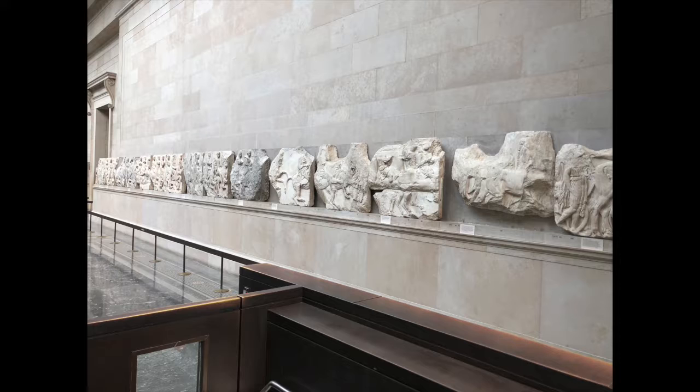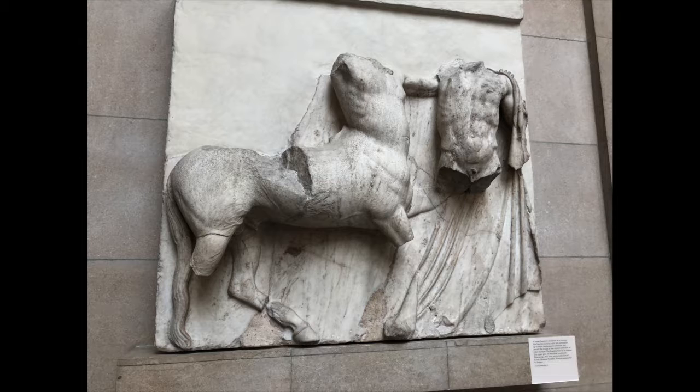Stephen Fry and George Clooney have also voiced support for the marbles to be returned. Even when the marbles first arrived in the country, there was an outcry. Lord Byron, the famous romantic poet, called Lord Elgin a common vandal. The United Nations Educational, Scientific and Cultural Organisation have offered to assist in talks between Britain and Greece, and to act as a mediator.